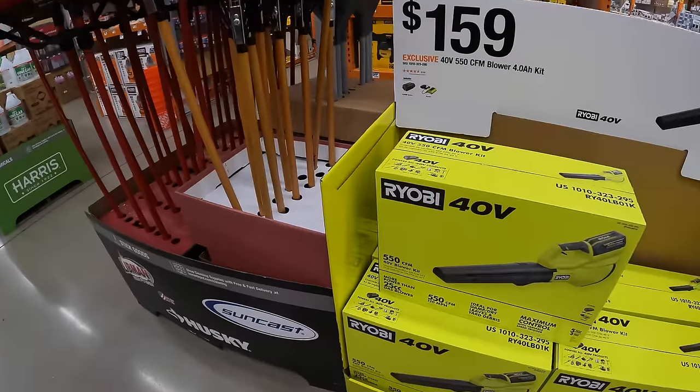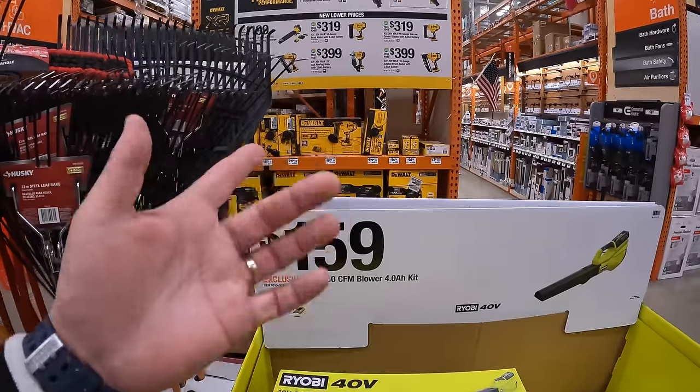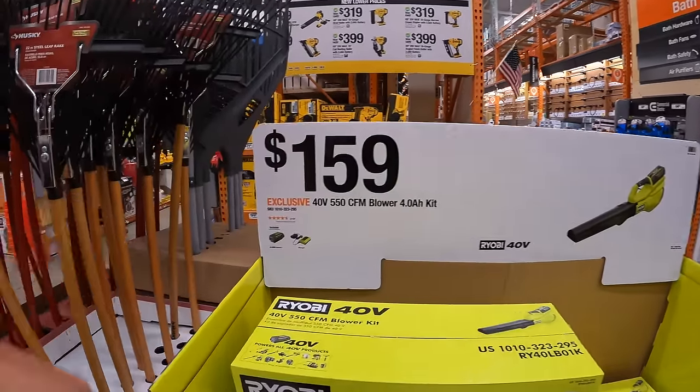Alright, so we are at Volo in Illinois. We are at Home Depot. Let's check out the tool sales they have going on right now.